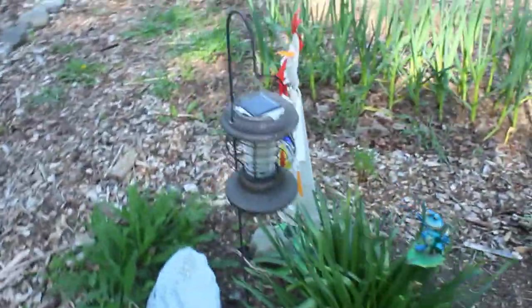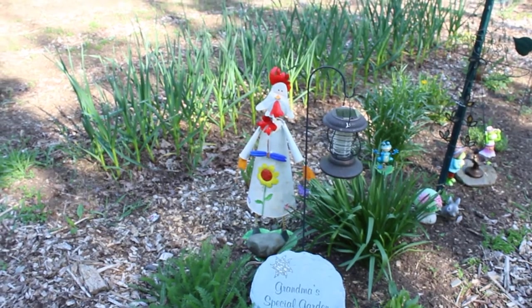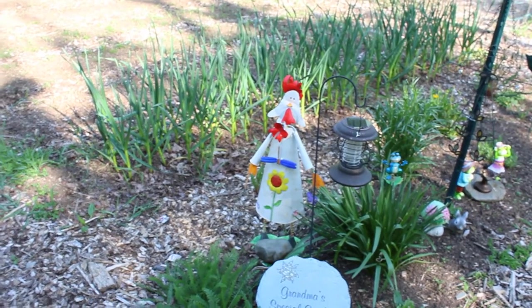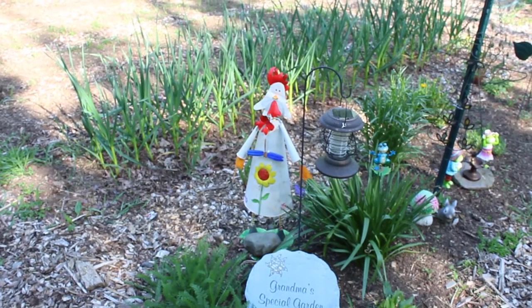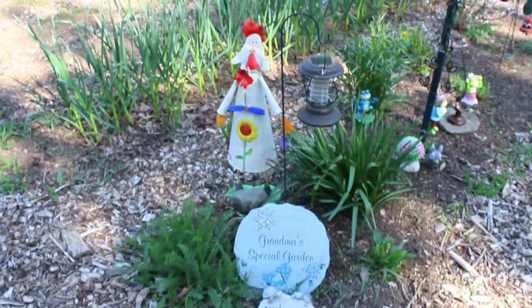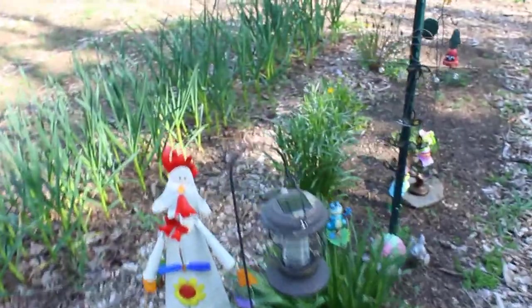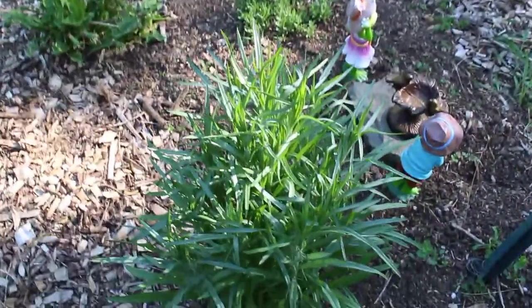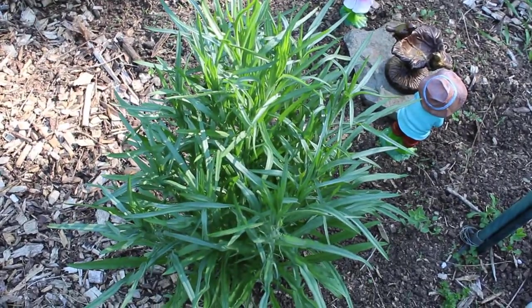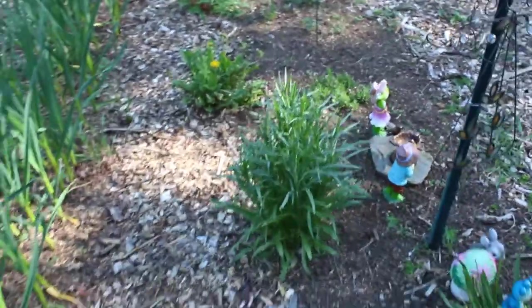I wanted to show you my chicken that my parents gave me a couple years ago. He was getting faded so I gave him a paint job this past winter and just got a sealer put on him so he can come outside in the garden with the rest of my little critters. This is getting ready to flower — I'm anxious to see what it is because I don't remember what I put here, but it's got some blossoms starting to come.